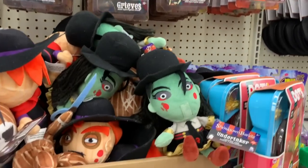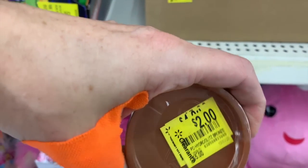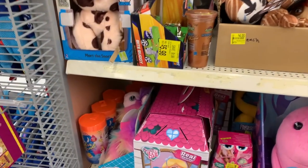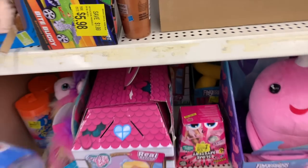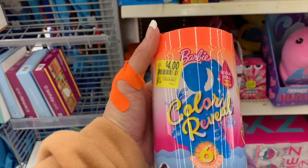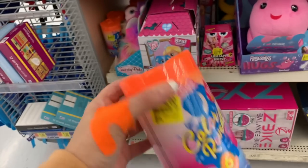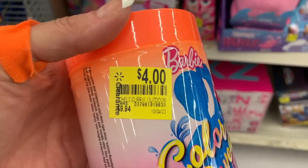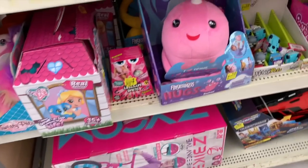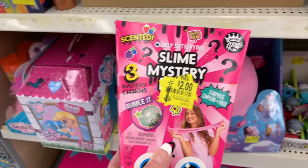They finally marked down the slimes — they're two dollars, those are the Play-Doh slimes. No way — the Color Reveal Barbies, the little ones with the six surprises inside, are four dollars! And then we have the slime mysteries for two dollars.